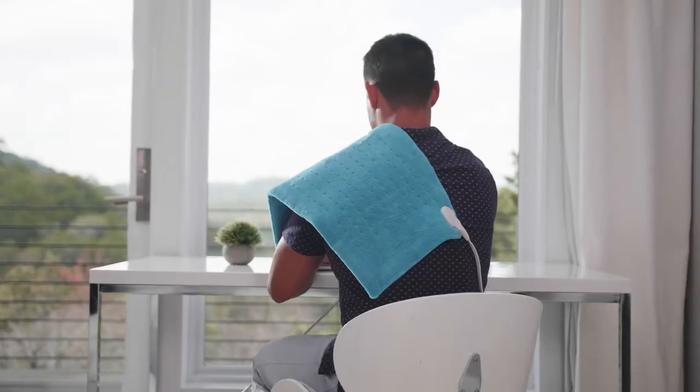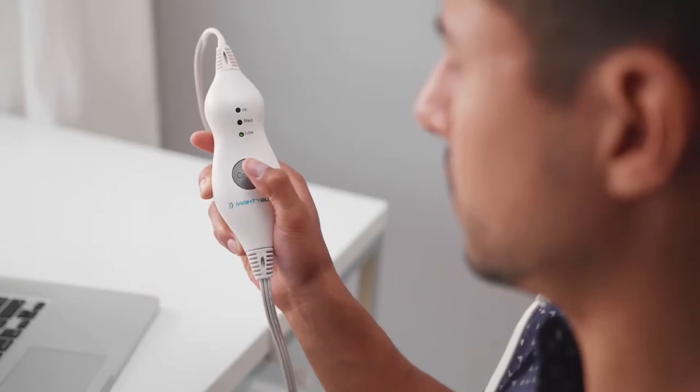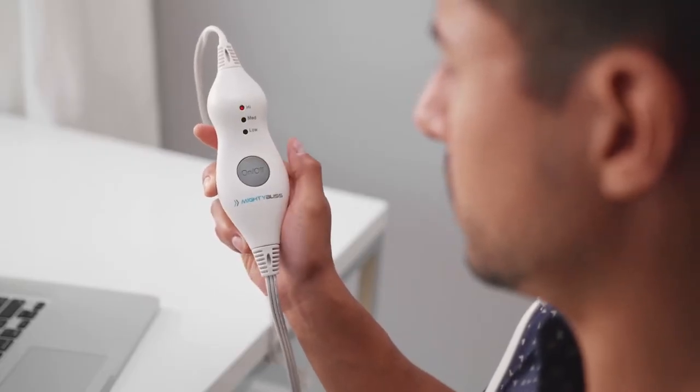The pad heats up quickly so you spend less time waiting and more time feeling relief. Toggle between three personalized heat settings for your perfect temperature.